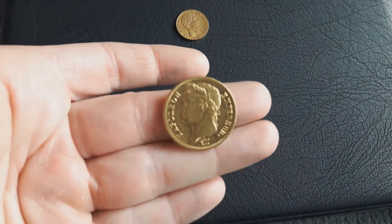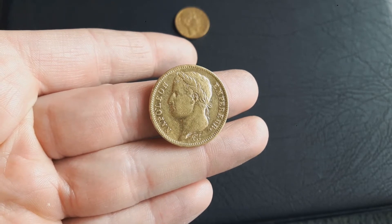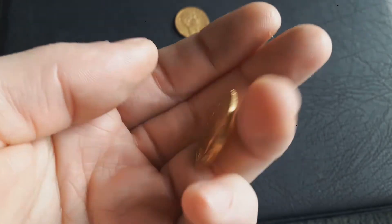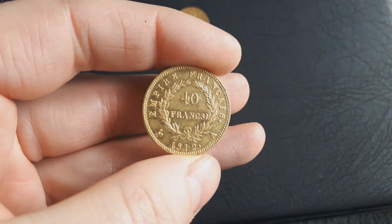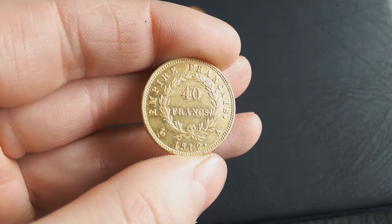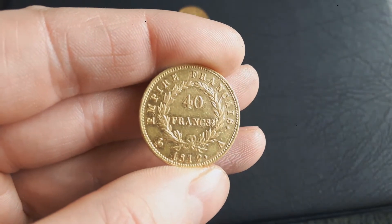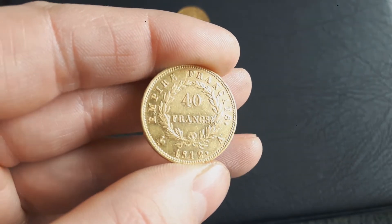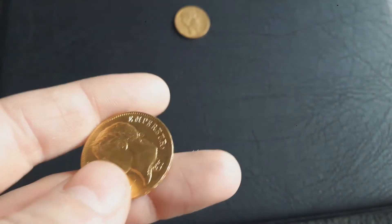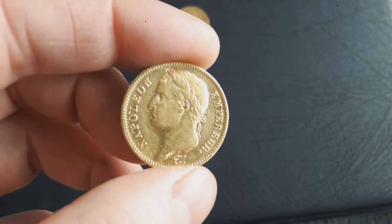The next one, a bit larger — it's a 40 franc Napoleon from 1812. I bought this one from eBay with my trick. I've made a video about how to buy coins cheap from eBay — if you're interested, just look in my other videos. This coin has a mintage of 700,000 and it also looks to be a bit cleaned.